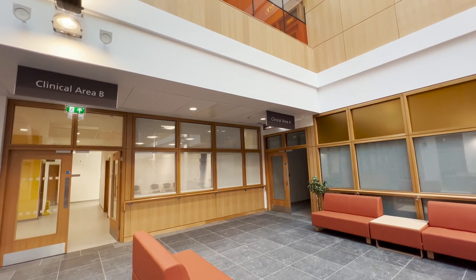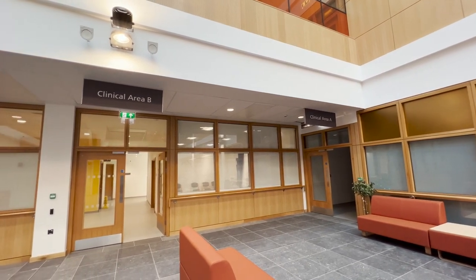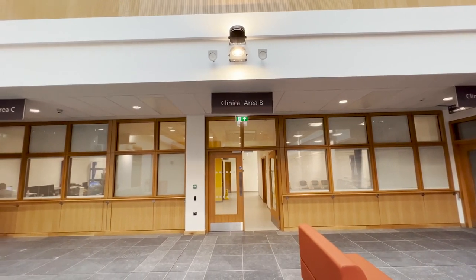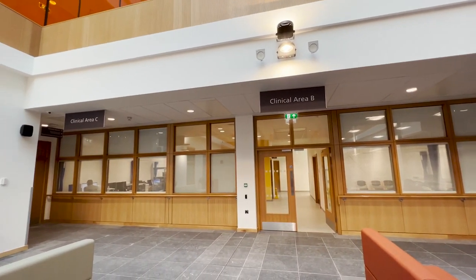A number of conference rooms are available on the ground floor. The remainder of the ground floor includes three large clinical areas, where the Trust Family Planning and Sexual Health Teams will operate, along with children's social services.